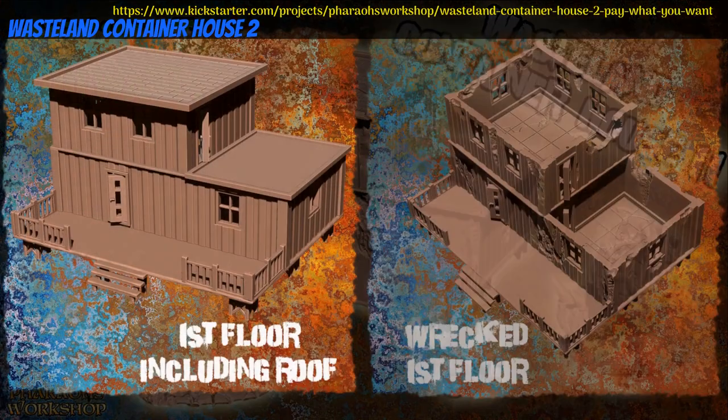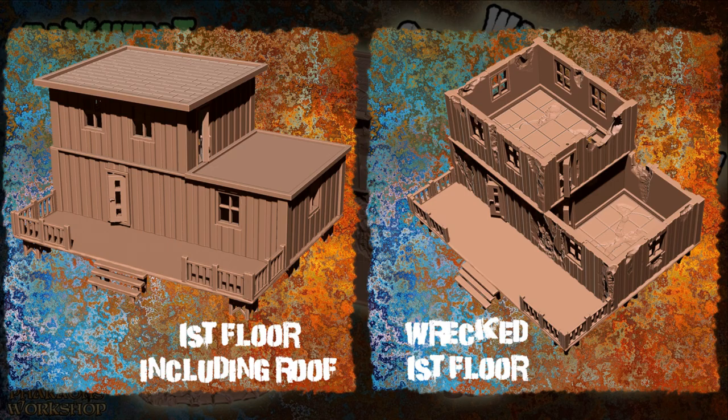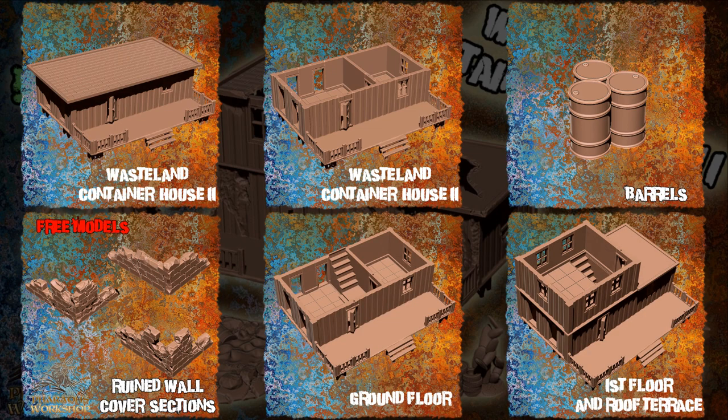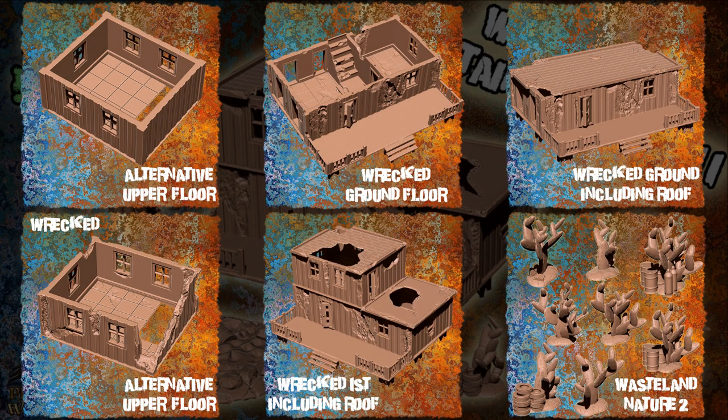Wasteland Container House 2 — printable buildings by Ferro's Workshop of Germany, their sixth Kickstarter campaign. This campaign features a one or two storey building with playable interior and ruin versions. You can get the main floor, both floors, the whole set including the ruins, or a commercial license and previous content. This campaign ends on July 26th, with rewards expected in August.